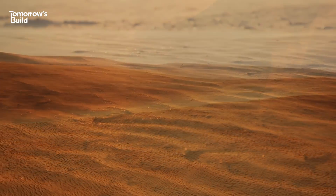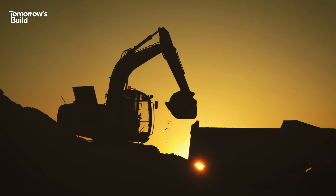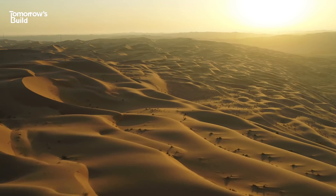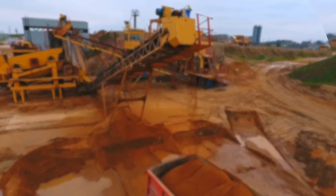Just in case you thought we didn't have enough to worry about, with climate change, a pandemic and everything else, we're now coming up short on a key ingredient for the construction industry. So how do we get to this point? And more importantly, what are we going to do about it?